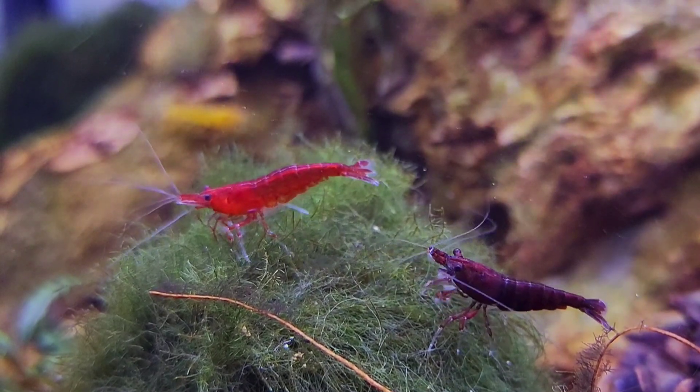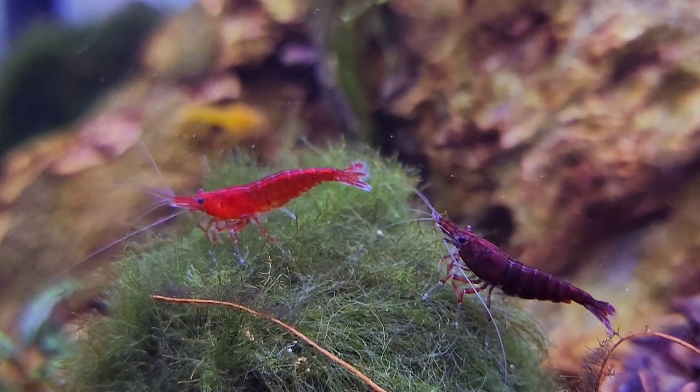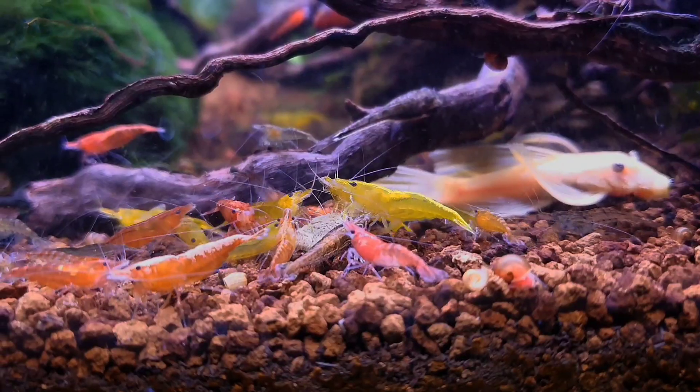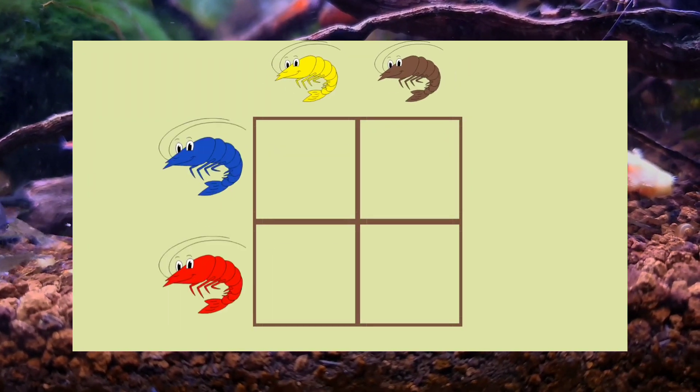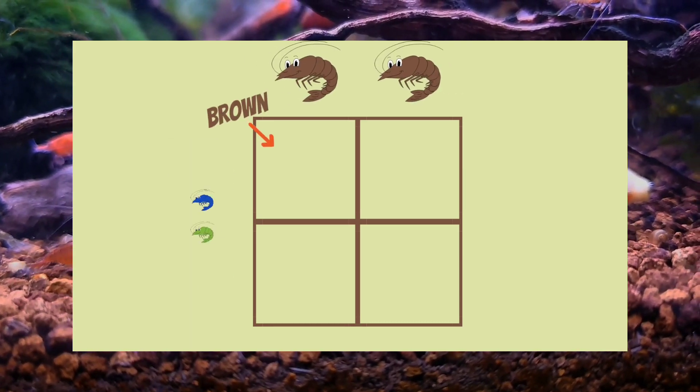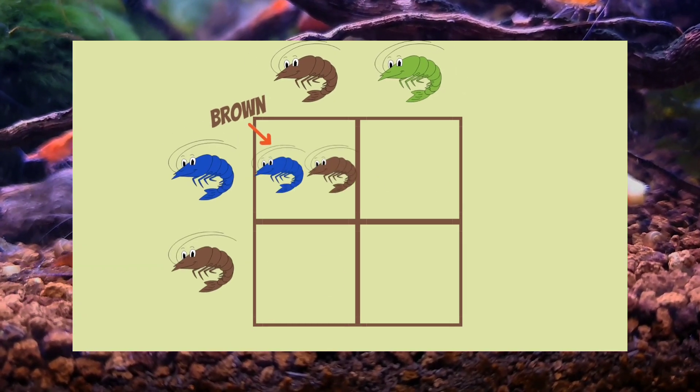This is an extremely long process that takes years and years to achieve. So to put it simply, if you mix your different color neocaridina shrimp you are going to eventually end up with the majority being brown again.